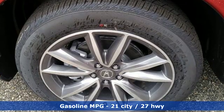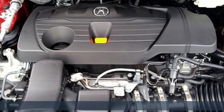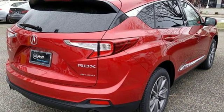Automatic transmission, gas pressurized shocks, integrated navigation system with voice activation, power heated mirrors, front heated leather bucket seats, and auto dimming rearview mirror.